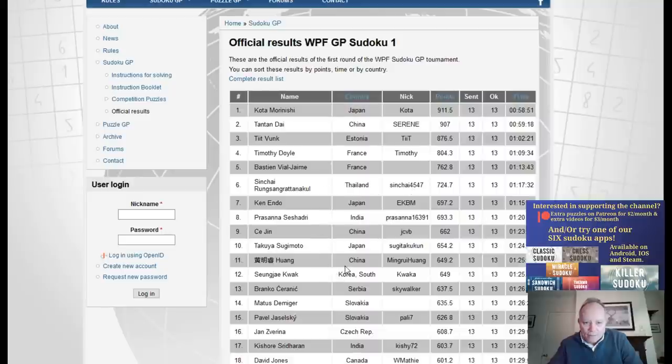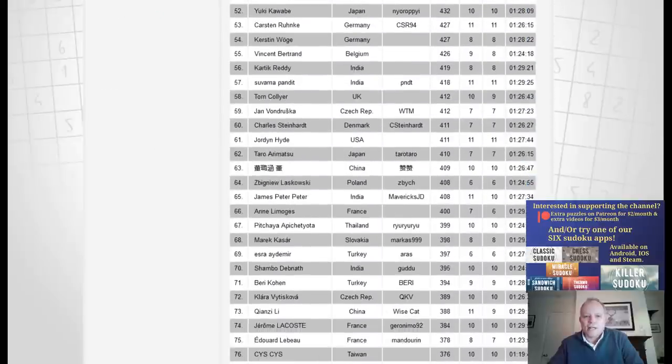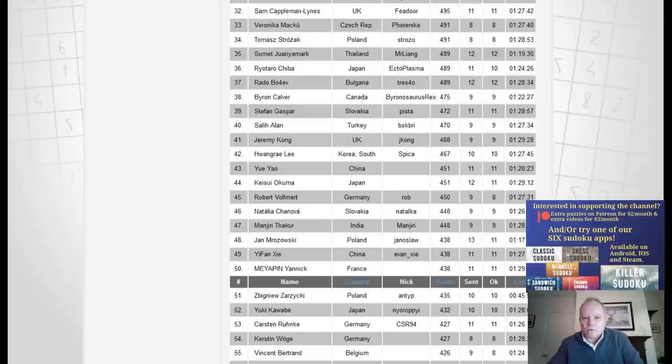These other names you'll recognize from the channel — Bastien Vialjame and Prasanna Sashadri compile some of the best puzzles we do on the channel, and they're really epic solvers as well. There's no shame being beaten by probably the top 50 or 60 here — they're really good solvers. There's Tom Collier in the UK, one of our best solvers.